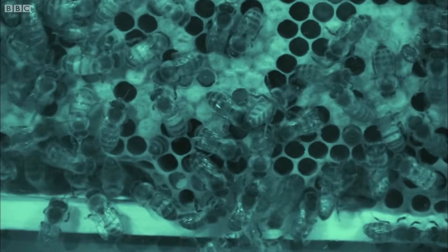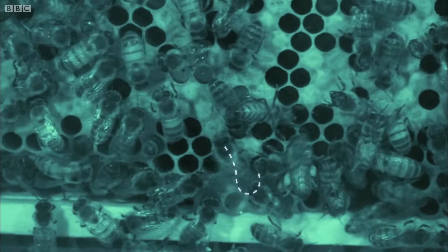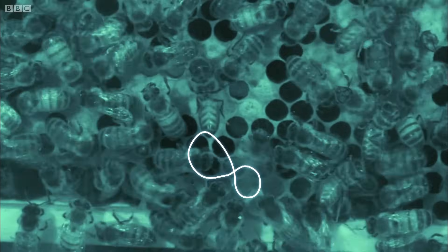The waggle dance isn't just for show. This bee has found a good source of food, and she's performing a set of very precise movements to tell the others exactly where to find it.